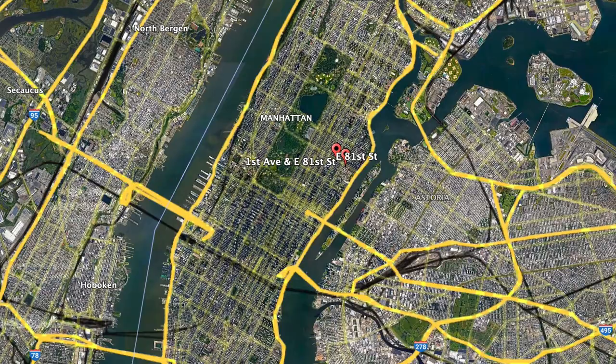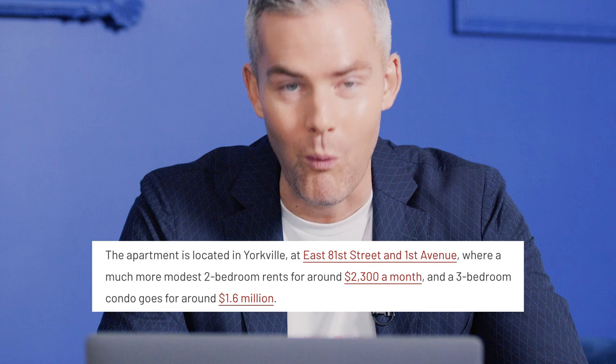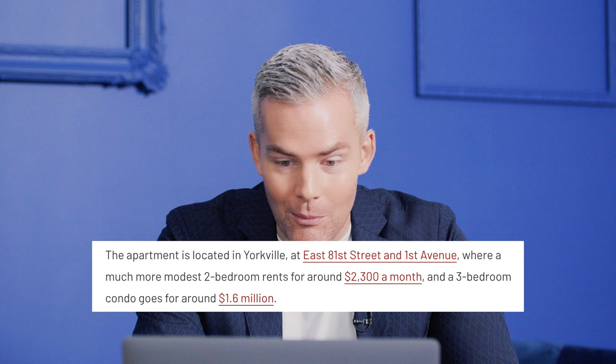This apartment is located in Yorkville at East 81st Street and First Avenue, where a much more modest two bedroom rents for around $2,300 a month. Things have changed in 10 years, and a three bedroom condo goes for around $1.6 million. First of all, I don't know who wrote this because I don't remember three bedrooms selling in 2012 for $1.6 million.